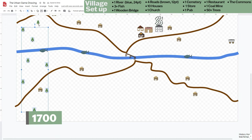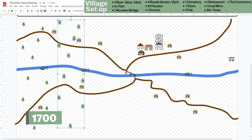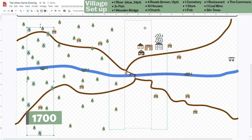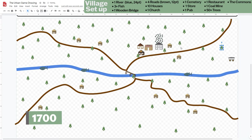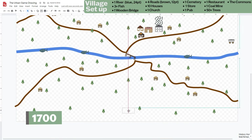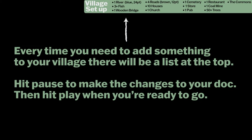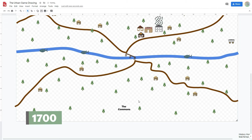Select all the trees by holding shift and clicking on each one, then hit copy and paste. Move that set of trees to a new area. Repeat three more times so you have at least 50 trees. If any trees are covering buildings or you don't like where they are, you can move them. Finally, find an area that's mostly trees and copy and paste the commons label there. Your village is now set up as it would have been in 1700.